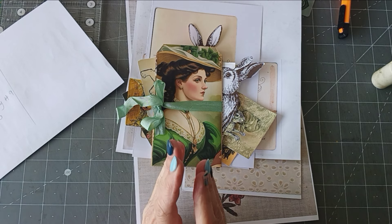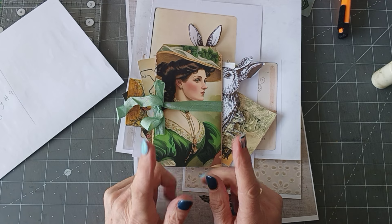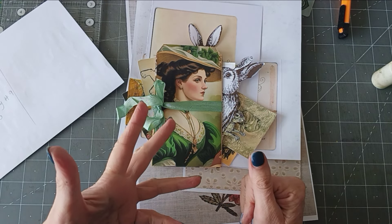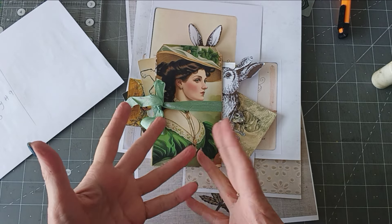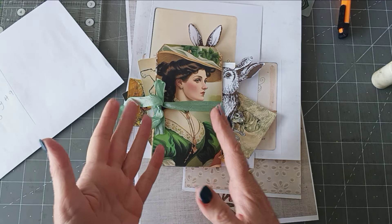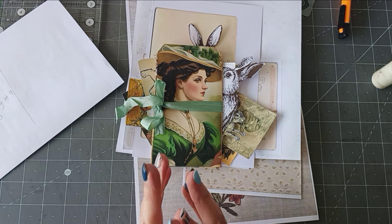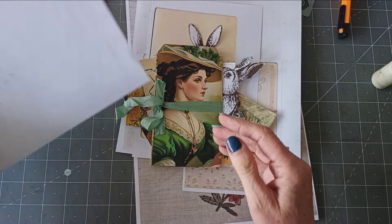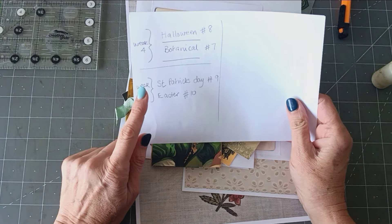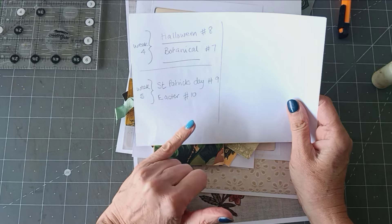This is where each week — I think Amy does it on a Monday — she draws two prompts and they're kind of journal themed. So it's a theme that you could make a journal with, and therefore if you make one piece of ephemera, you've got it good to go in a journal you may make in the future. I think this is week five, so I'm just trying to catch up. Week five is St. Patrick's Day, which is hashtag nine, and Easter, which is hashtag ten.